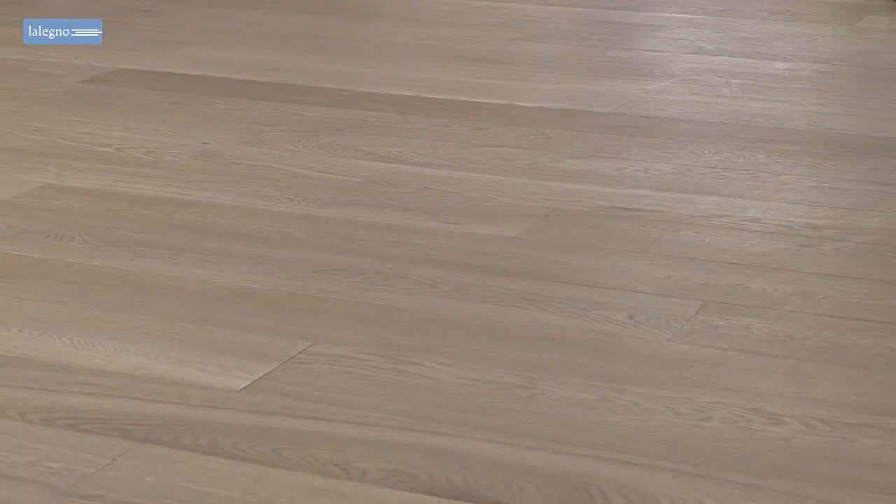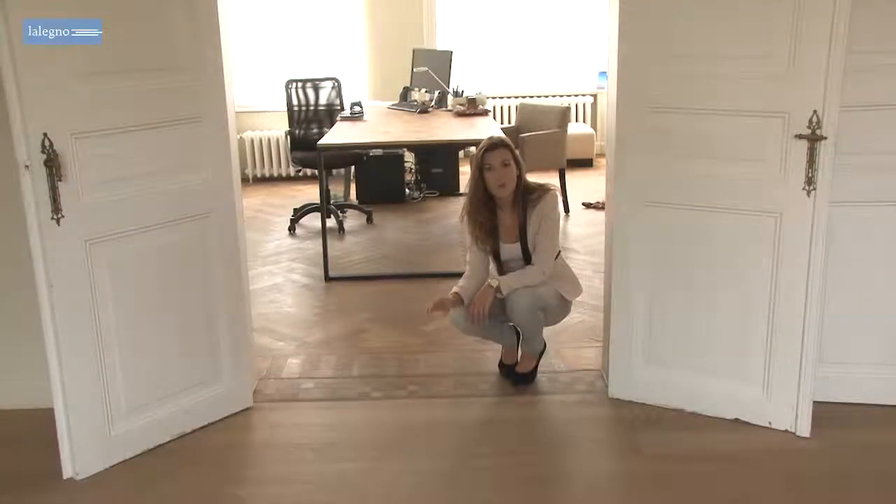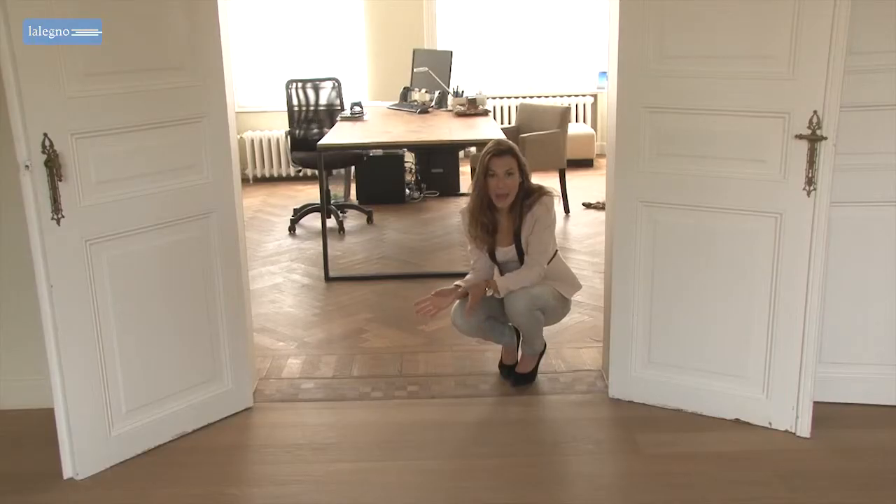Bond floors are finished with natural white oil which lends them a contemporary feel. Connecting the existing floor with the new one was very successful as you can see. And about the technical features, the customer doesn't have to worry.